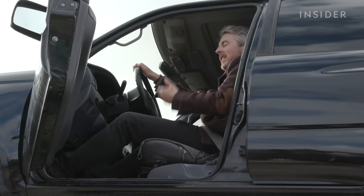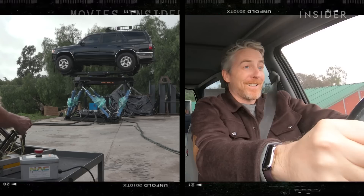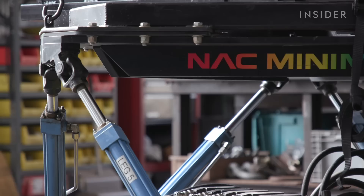Trust that I'm in good hands. Gimbal's moving — here we go! Looks like a roller coaster. This is really awesome. These bases are capable of small, minute movements that can replicate any surface.